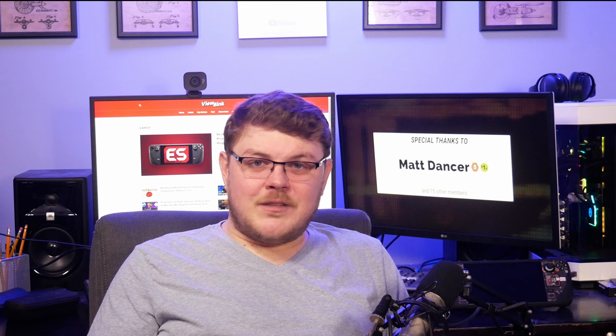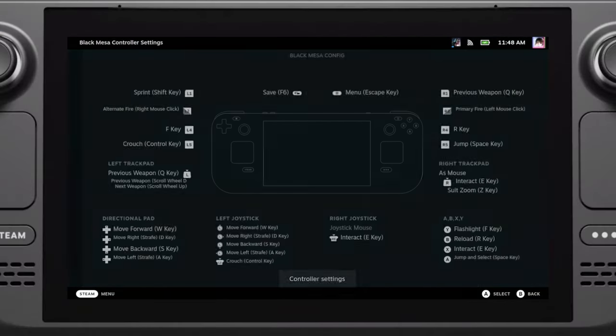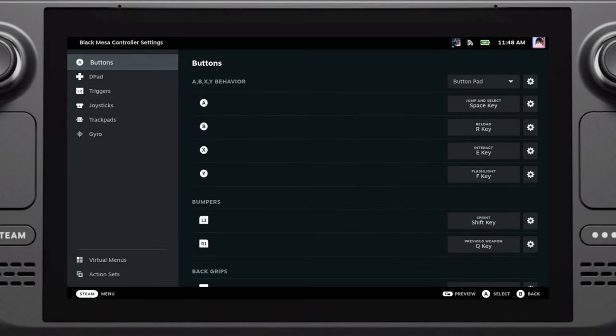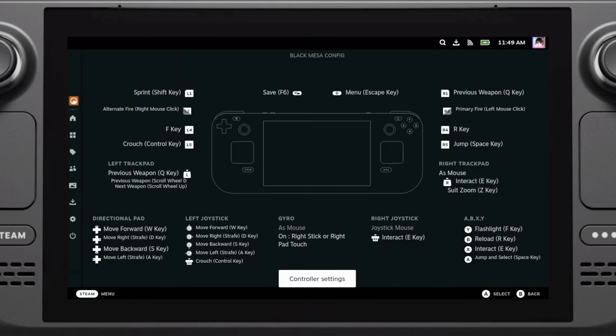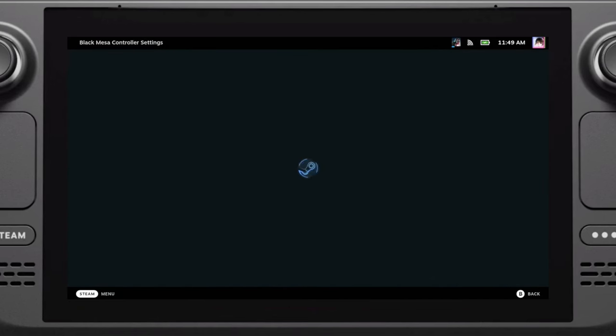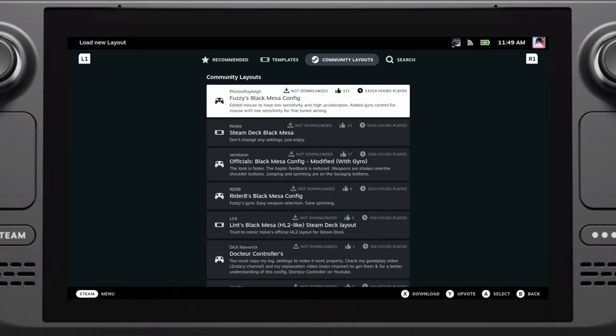Next up, exploring controller customization — and this is a major deal. It's one of the things that define the Steam Deck and the Steam ecosystem in general. While something like the Switch allows you to swap buttons, the Steam Deck gives you absolute control over inputs: mapping touchpads to mouse input, enabling gyro aim when you have your thumb on the control stick. There's so much that can be done with Steam Input. You can also explore controller profiles made by the community and use one as your base, tweaking it to your liking.